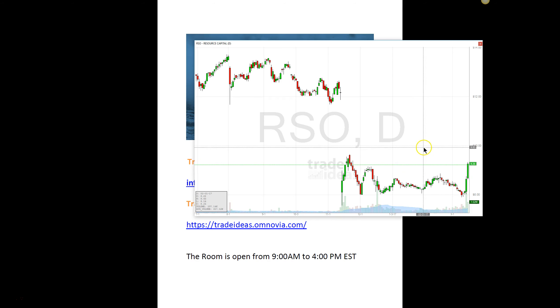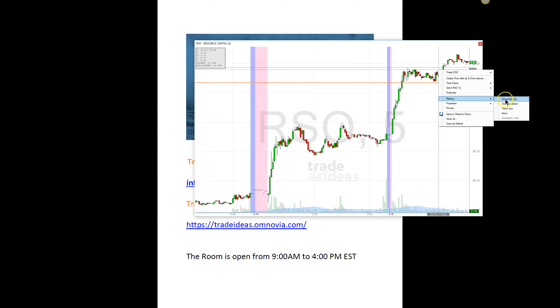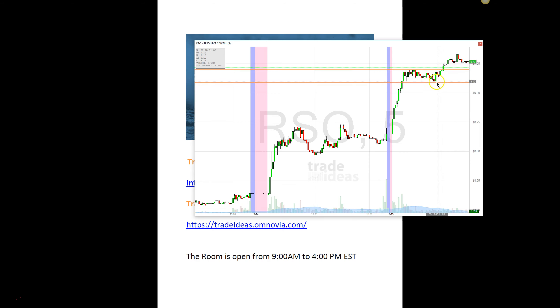I waited a little bit — I waited until it got through $9, because if you know me well enough, you know I like to play the whole number breaks. Here's the $9: a little pop up, a little pullback, and then this got me in at $9.09. I did something I don't normally do — I actually added to my position right here at $9.20. A little pullback, and then it started moving up and I thought it was still strong enough to take the trade. So I ended up adding to it; my average is about $9.13.